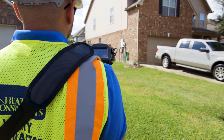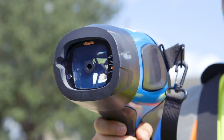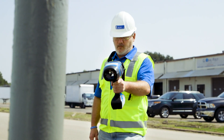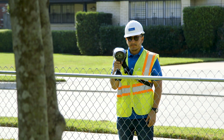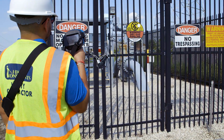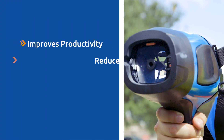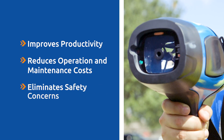Unlike other gas detectors that must be positioned within the leak plume to detect the presence of methane, the RMLD-CS uses sophisticated laser technology to detect a methane leak along the line of sight up to 100 feet away. The RMLD-CS has proven to be a highly effective leak survey instrument in a variety of utility field studies, with the added advantage of remote detection, something flame ionization and similar equipment cannot claim. As a result, the RMLD-CS significantly improves productivity, drastically reduces operations and maintenance costs, and virtually eliminates safety concerns.